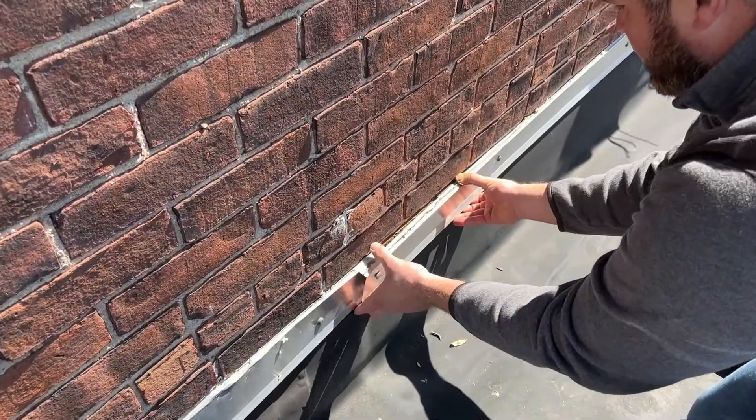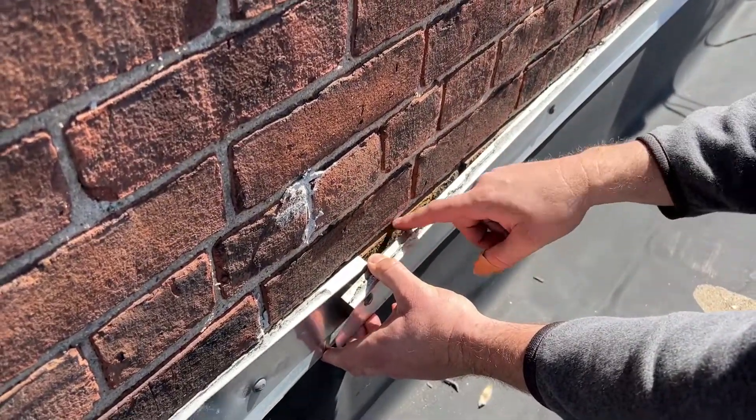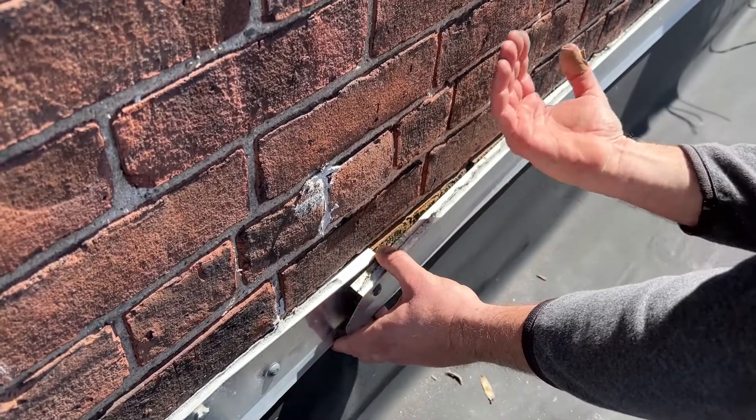One last item we were able to tackle while on site was the counter flashing details. A lot of the counter flashing details were falling out of the wall. We were able to locate those areas, identify the situation, and restore all the counter flashing around the entire roof perimeter.